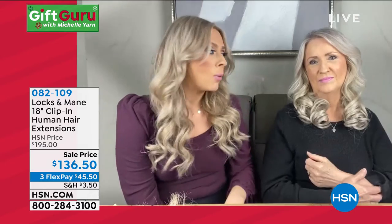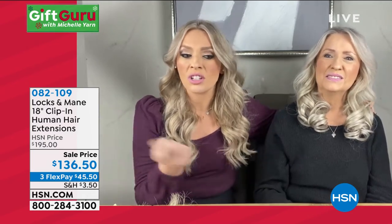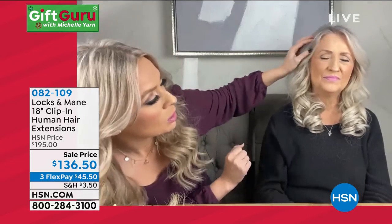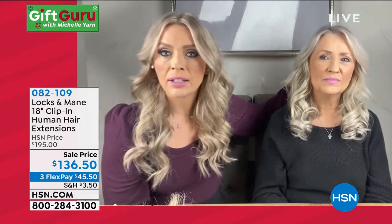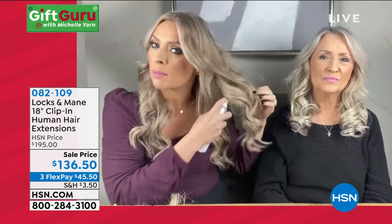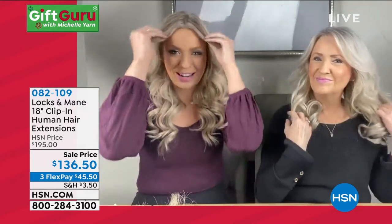I wash mine — I should wash them more, I probably wash them every two months. It's really easy: you just wash them in the sink and then hang them to dry. My mom's are brand new, so they've got quite a bit of shine, but you can easily wash them right away or use a dry shampoo to take some of the shine out. Mine have been lived in, so you can see they're not quite as shiny.